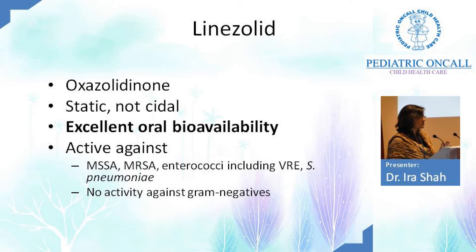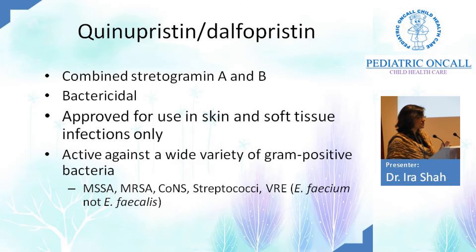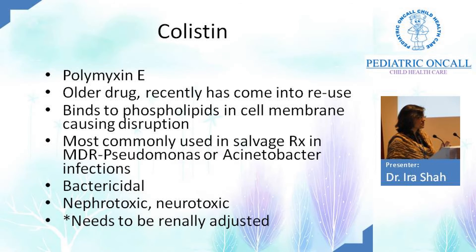Streptogramins are bactericidal, for Staph only, for skin and soft tissue infections — MRSA, MSSA, CONS, streptococcus, VRE. Rarely used in general practice. Colistin is the oldest drug that has come back — it works on the cell membrane, different mechanism of action. Salvage therapy for Pseudomonas and Acinetobacter. It is nephrotoxic and neurotoxic. When using colistin, check if the child is on amphotericin, aminoglycosides, or vancomycin — don't combine nephrotoxic drugs. Adjust the dose in renal failure.